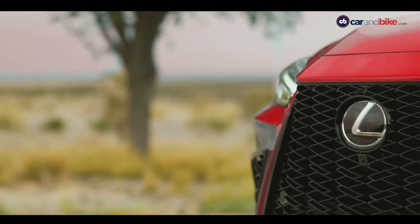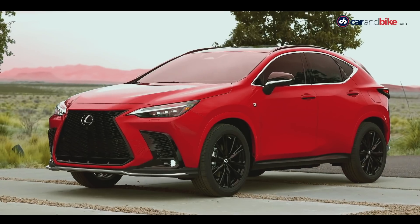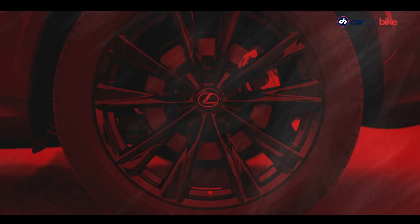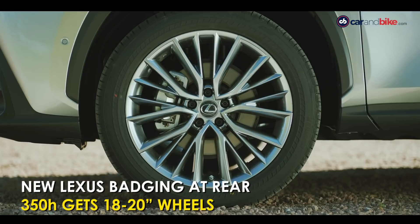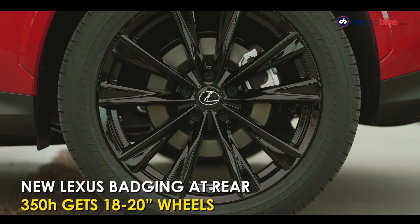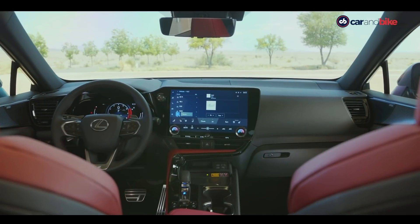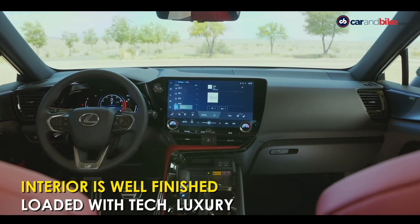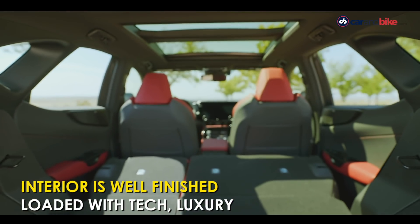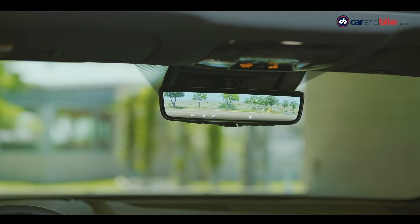The L-in-oval housing logo still lives on the front grille. The design is more evolutionary than radically different from the previous generation. On the 350h it's 18-inch wheels as standard with 20-inch optional, while on the 450h+ the larger wheels are standard. Inside, the cabin looks totally new — especially on the higher variants, which come across as luxurious and well-appointed, with a ton of equipment on offer at the top end.